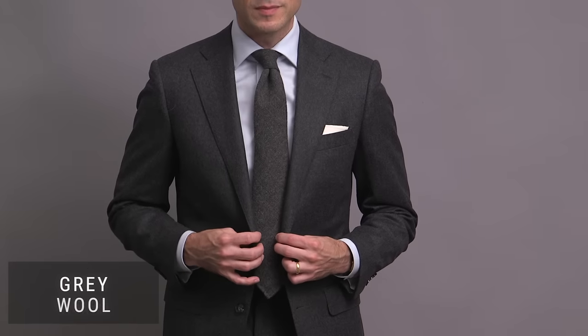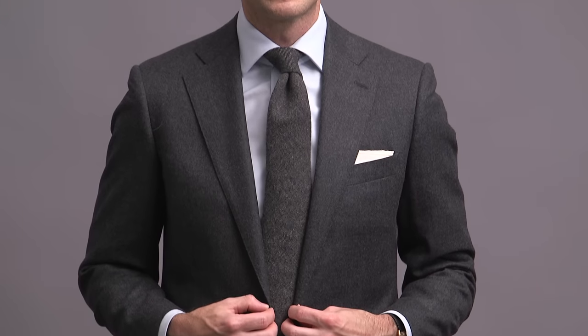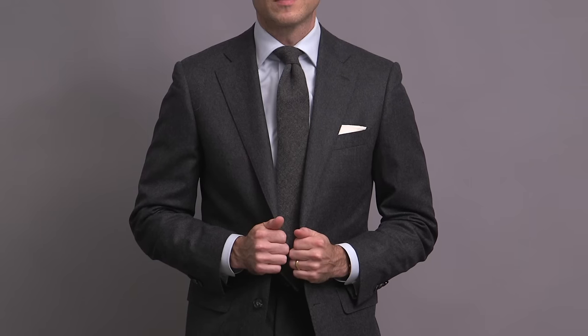A gray wool tie is a great winter addition to your collection of solid ties. It moves very easily between occasions depending on how you style it. Here I'm pairing it with a gray flannel suit — love the simplicity. A blue shirt gives it more of an everyday business feel, though if I did a white shirt, it easily becomes more formal. A little bit of subtle pattern, very elegant, though it definitely reads as a solid tie.